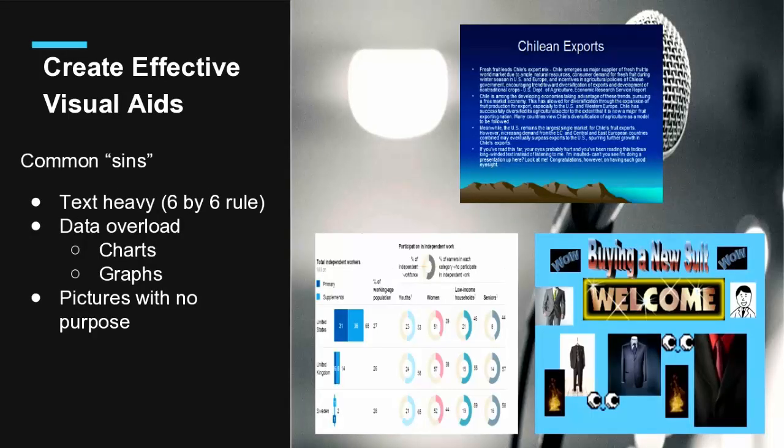I'm going to talk about common mistakes — I call them sins because it sounds more serious. The first sin is text-heavy slides: I don't know the purpose of a slide that looks like a reading comprehension exercise. Once you put that on screen, the audience doesn't know whether to read or listen. We need to follow the six-by-six rule: six words per line, six lines per slide. The next sin is data overload — we have charts and graphs that look like a well-researched presentation, but as an audience we don't know what the slide is about. The next is a picture with no purpose. You've got eyeballs, suits, the word 'welcome' — it's just too noisy and not effective.